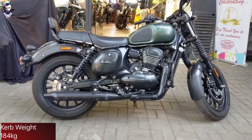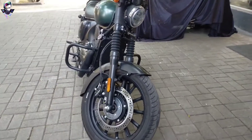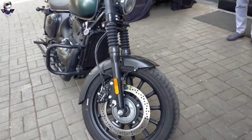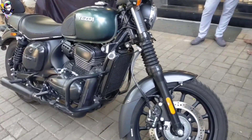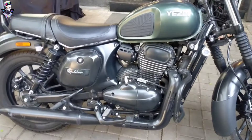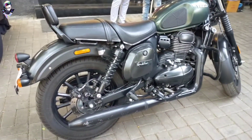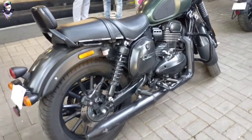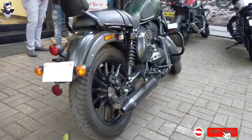This bike's kerb weight is 184 kg. On both sides you can see tubeless tires. You can also see ABS, a charging point with mobile connectivity, Bluetooth navigation available. The speedometer is digital and you also get a digital fuel gauge.